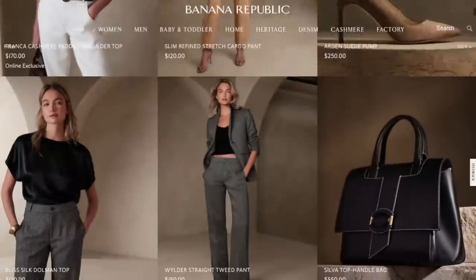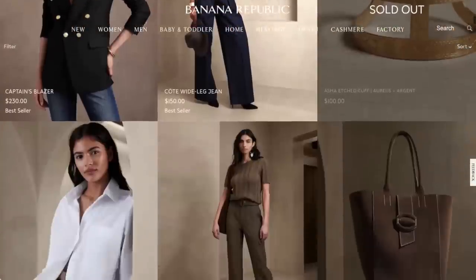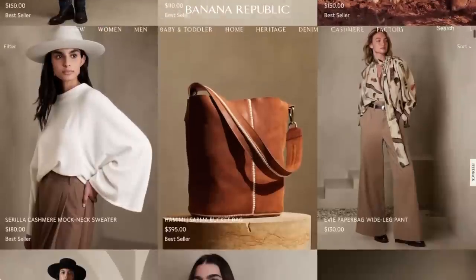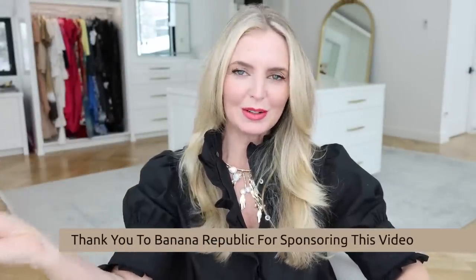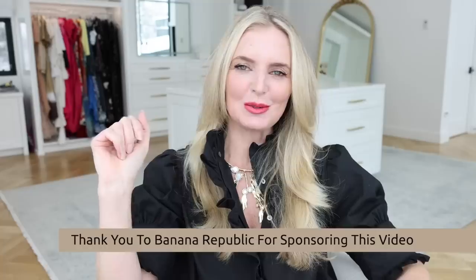Many of these essentials are from Banana Republic, which if you haven't been on their site lately — wow, it's definitely elevated in every sense of the word, and the quality of the garments is definitely next level. Make sure you pop over to BananaRepublic.com and check out their website. A lot of these pieces are from the site. This video is sponsored by Banana Republic. I only partner with brands and businesses that I love, so huge thank you to Banana Republic for sponsoring this video. Let's get started.